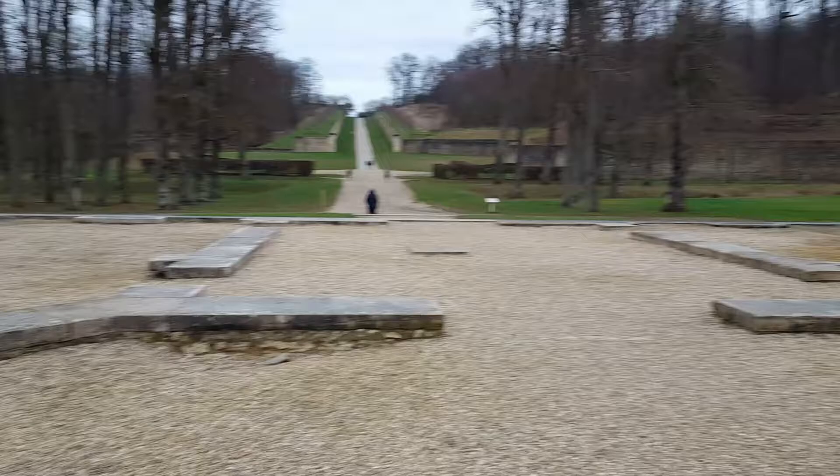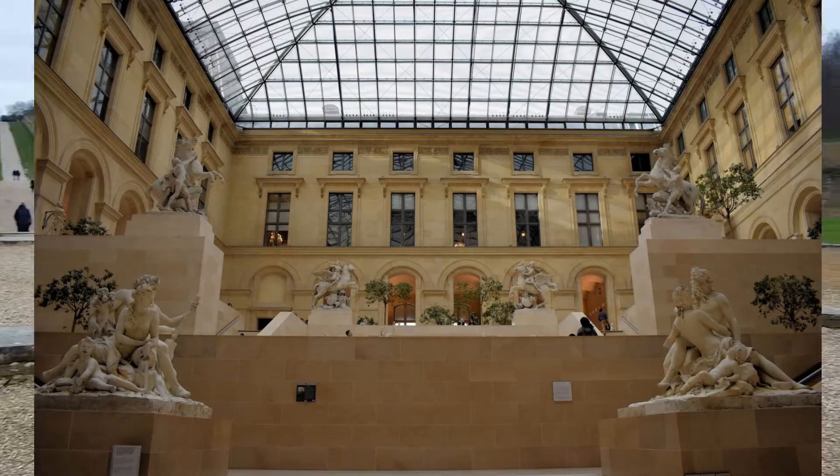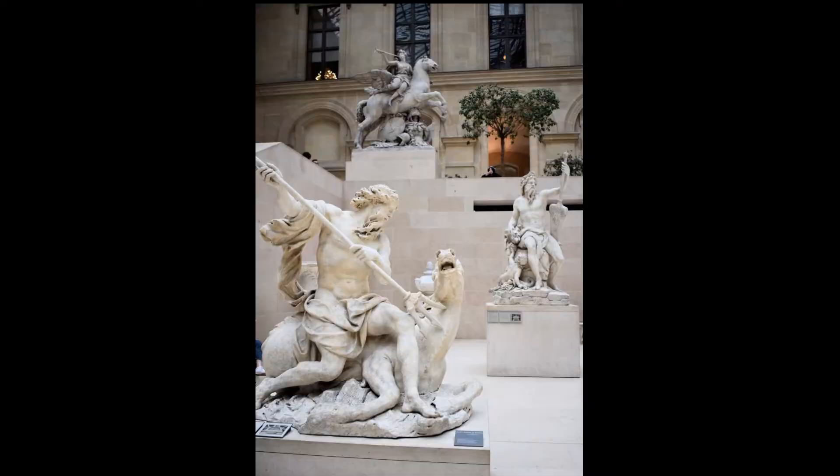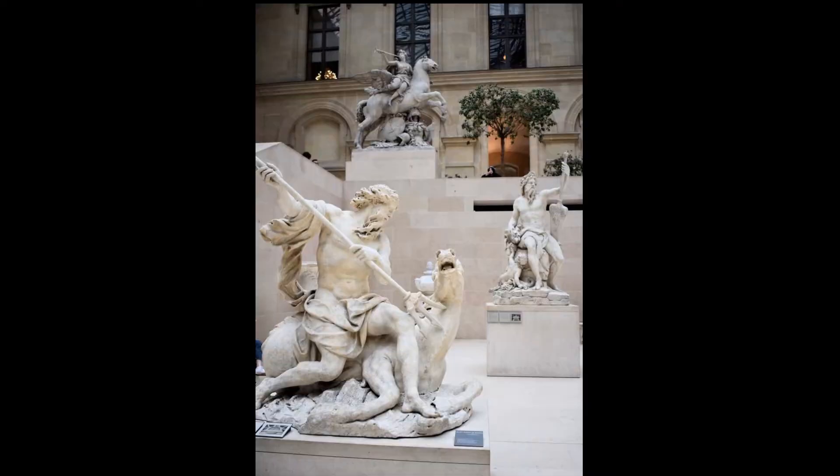I've come to Marly to feel its absence and to learn its history from a little museum by the entrance. It's then to the Louvre in Paris that I go to catch glimpses of its finery.